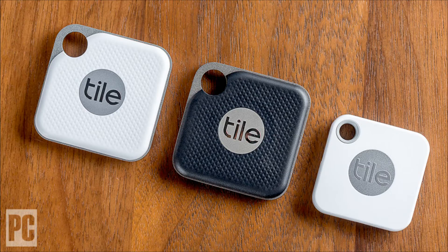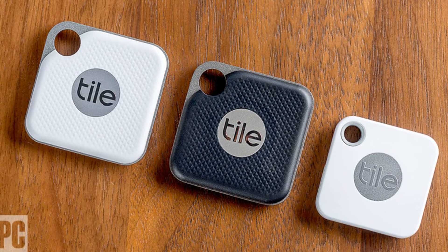Everything we know about the Apple Tag Tracker — we will tell you more about the new device. The other day we briefly mentioned the Apple Tag Bluetooth Tracker. With it, you can search for any objects or people.